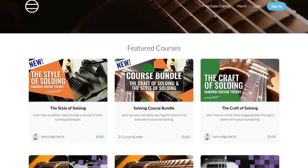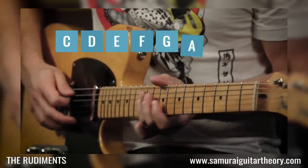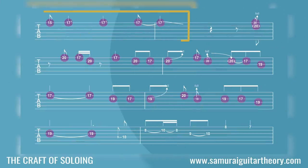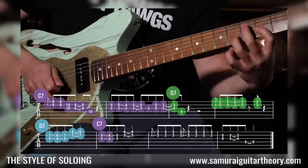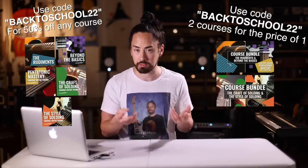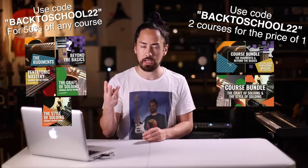Over there I've got five courses offering a deep dive into the method I use for making music. If you want to understand the building blocks of music theory and how it works for guitar, my courses The Rudiments and Beyond the Basics have got you covered. I've also got two courses on soloing: The Craft of Soloing looks at phrasing and music storytelling, while my newest course, The Style of Soloing, covers the fancy stuff to really bring your solos to life. Everything is professionally animated to make the tough stuff easy to understand. Use promo code BackToSchool22 to get any individual course half off, or use that same promo code on either of the bundles to get two courses for the normal price of one — the Theory bundle actually has three courses, so you'd get three for the price of one. Links, as always, in the description at SamuraiGuitarTheory.com.